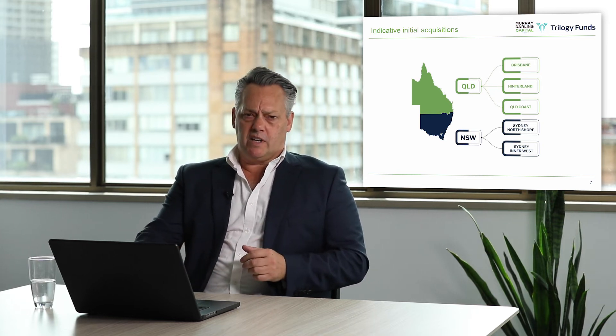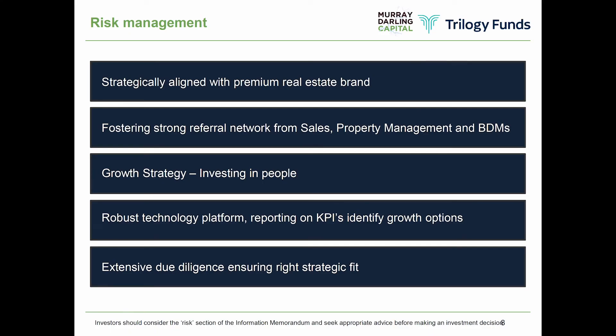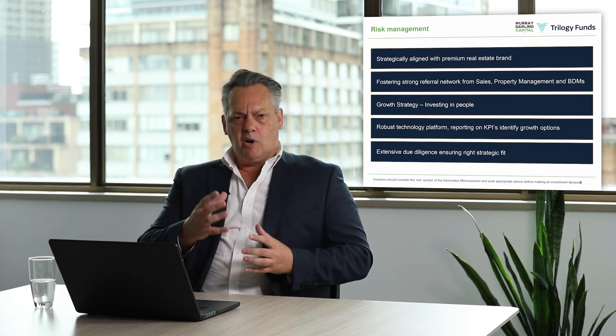There are five key risk factors we look at to ensure we can deliver returns of 10% and above for investors. Number one: being strategically aligned with a national brand — our partnership with the Agency has been really important. Number two: fostering a strong referral network, making sure we've always got properties coming into our portfolio generated organically by agents, business development people and property management people. That's been key to our risk management and making sure we've always got new properties coming in to expand our asset base and lift returns to investors.